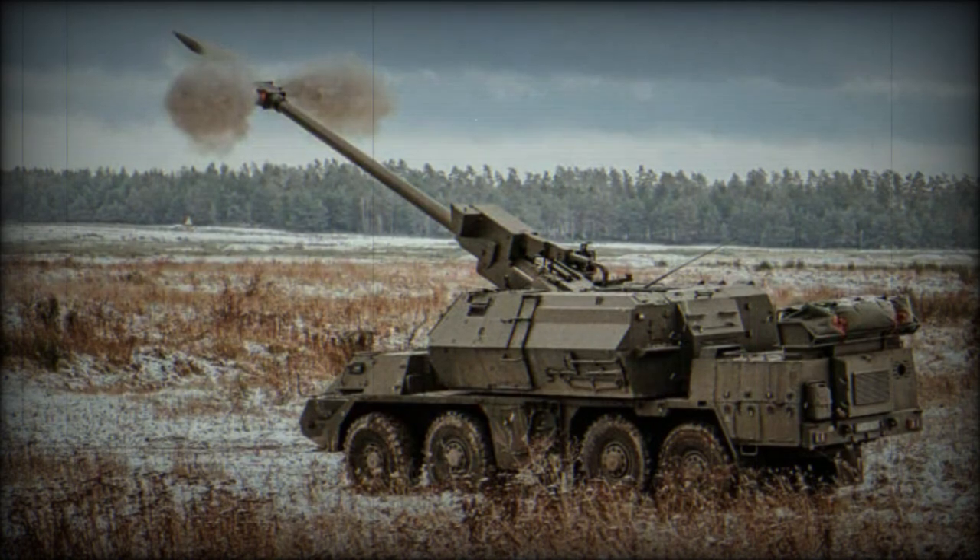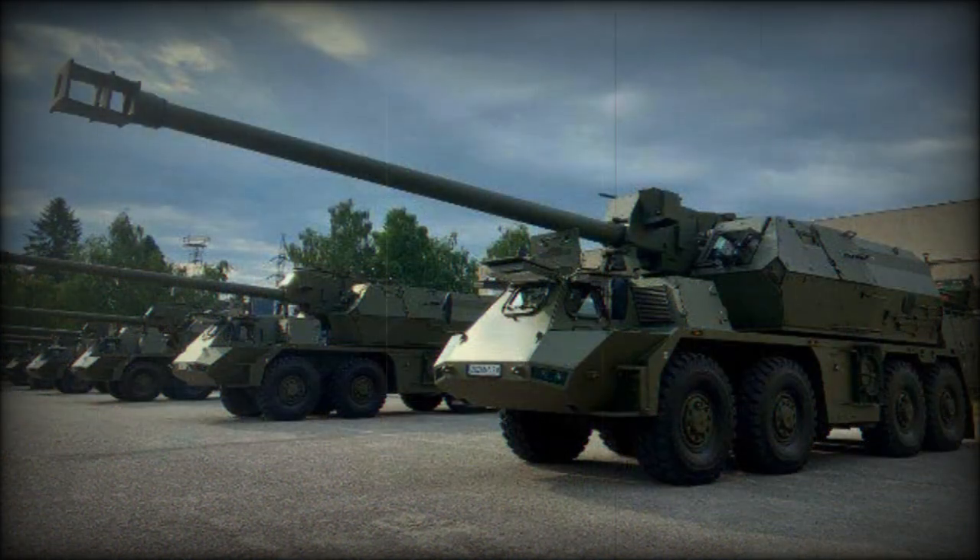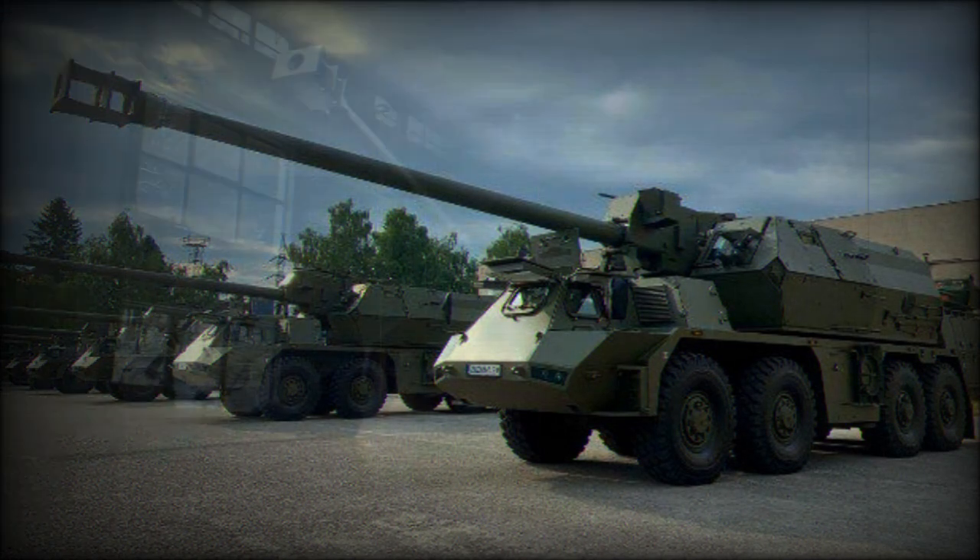This artillery system can launch 6 shells within the first minute, or 16 shells within 3 minutes. Manual loading is possible if the autoloader fails, with a manual rate of fire of 2 shells per minute. Sustained rate of fire is around 1.5 shells per minute.